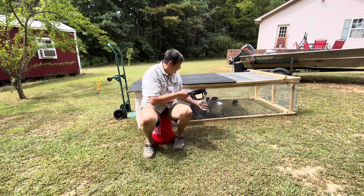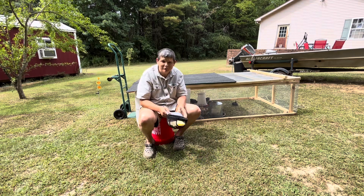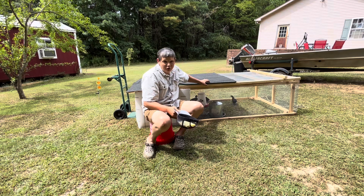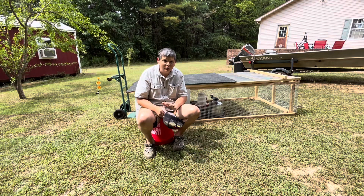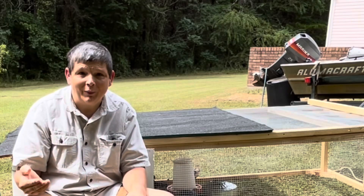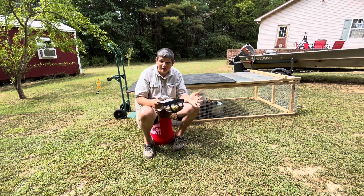We don't have rabbits yet, but I'd like to get them again — we have raised rabbits in the past. My plan is to build another one of these chicken tractors and use it to raise rabbits. Some great things about rabbits: number one, they don't need a lot of space. They can be raised in hutches, cages, or even tractors like this — though you'd want wire underneath so they can't dig out. Another good thing is they're inexpensive. You can purchase a breeding set for a fairly inexpensive price.